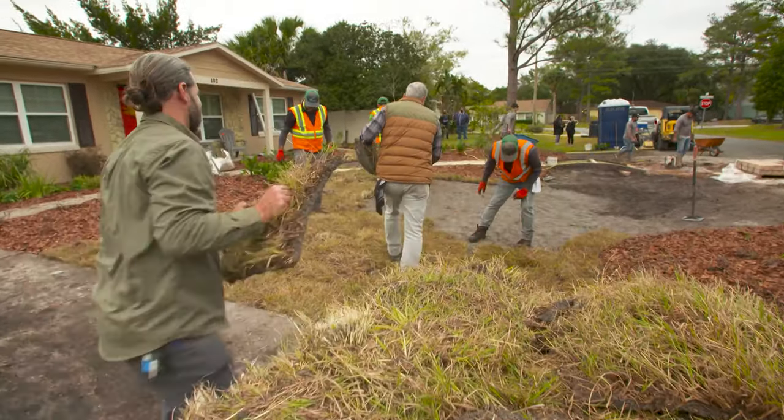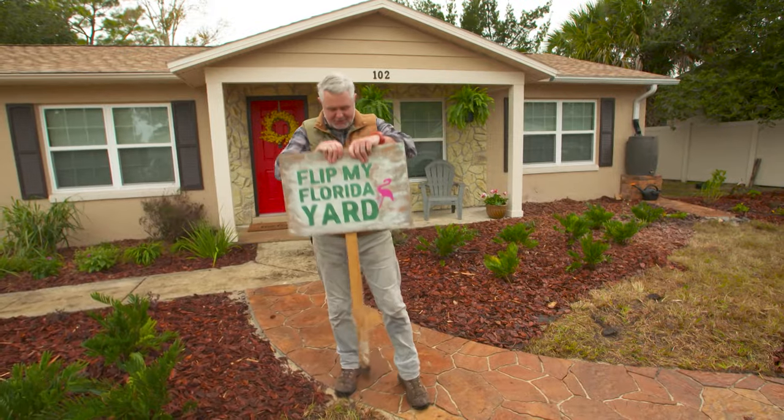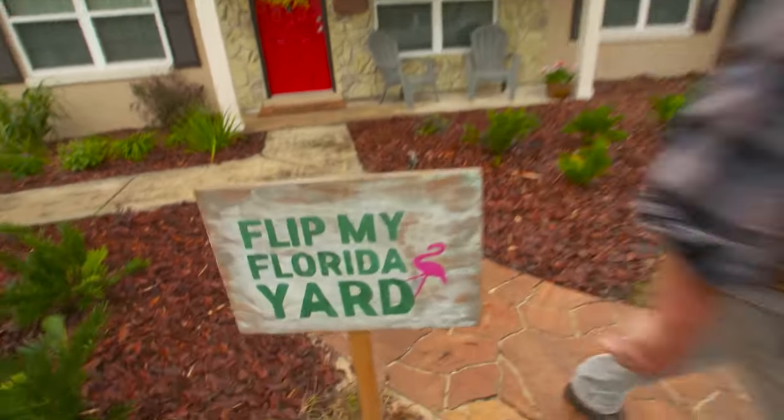With 4 o'clock closing in and the Ocampos on their way home, the finishing touches are put in place. This yard is officially flipped. I cannot wait to see Manuel and Italis' reaction — I think we're going to blow them away.